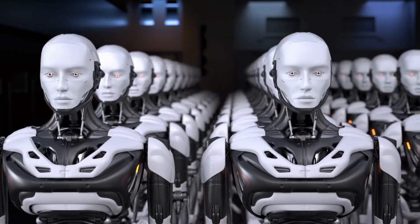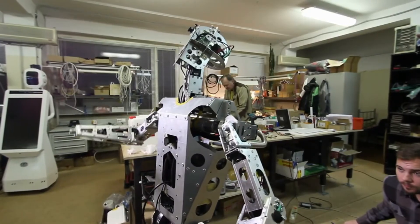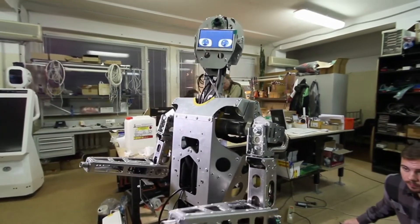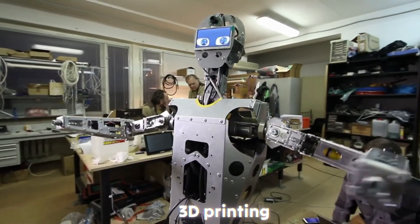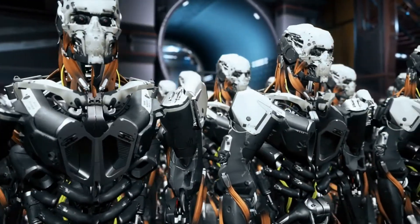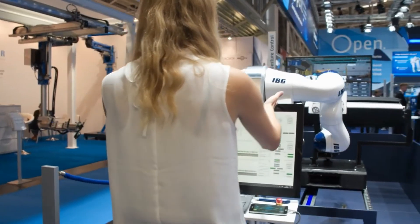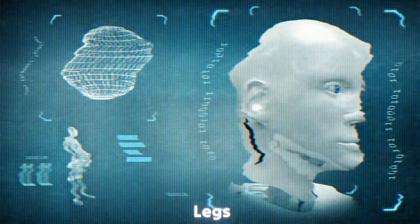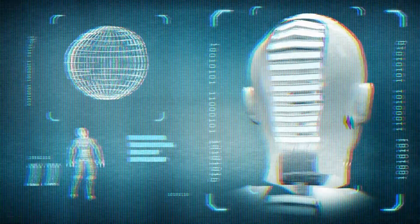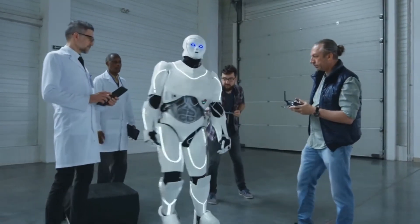Once the design is finalized, the body parts are manufactured. The materials are molded and cut into shape using methods like injection molding or 3D printing. The use of 3D printing has become a game-changer in robotics production, allowing manufacturers to quickly and accurately produce intricate components. Parts like arms, legs, and even facial features can be crafted to precise specifications, ensuring everything fits together perfectly during assembly.